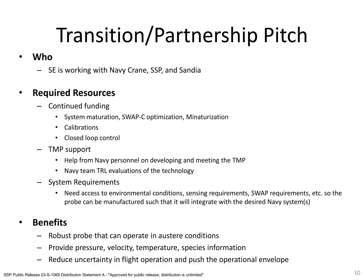To summarize, we are Spectral Energies, and we have been developing a robust plasma-based pressure, velocity, temperature, and species concentration probe for hypersonic applications under a Navy Phase II SBIR. The probe can be used to reduce uncertainty in flight operation and help push the operational envelope. Continued development will require continued funding to reduce the SWAP-C, perform a formal calibration, and improve the closed-loop control for larger ranges of pressure. We also request continued technology maturation support to ensure proper documentation is generated as we increase the TRL.